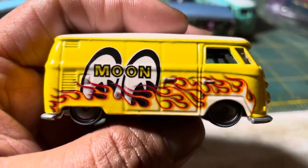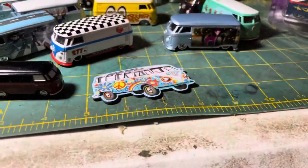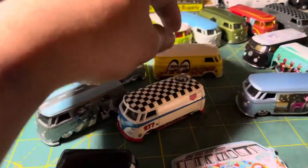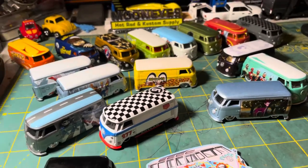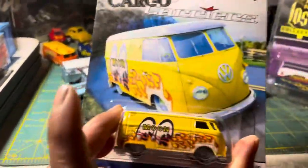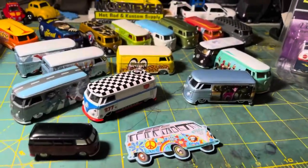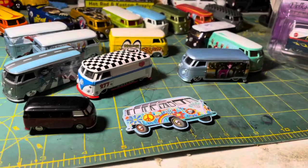Oh my gosh! And I have this — of course this is my favorite: Moon Eyes. As you can tell, I have that in my collection — the Moon Eyes T1 panel bus. It's from the Car Culture set, and I have it here carded. As you can see, I have it carded.